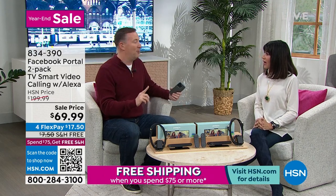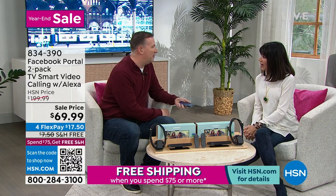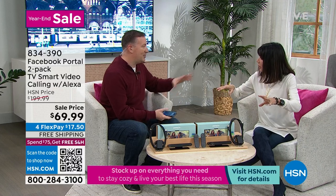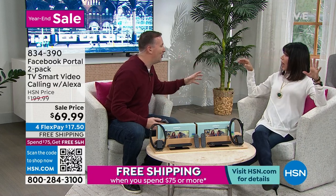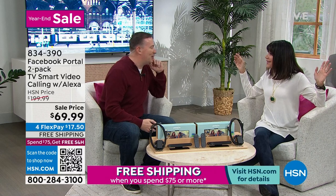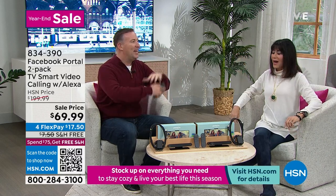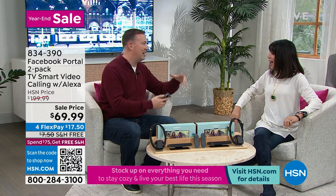If they have the app on their phone, can you connect three different people at the same time? Yes, you can actually have multiple people. You can even watch shows at the same time with something called Facebook Watch. It just opens up a whole world of connecting us again.